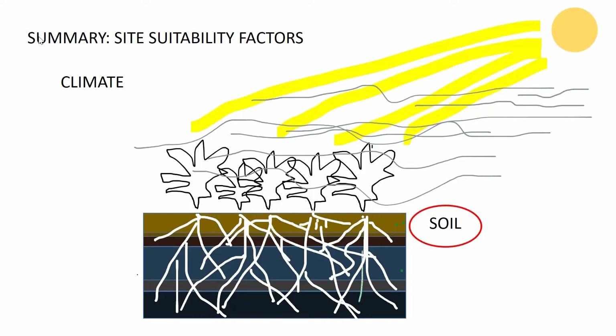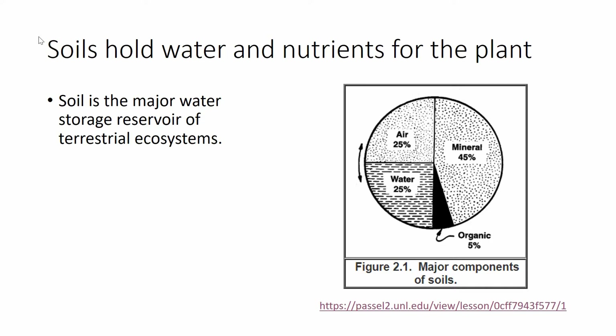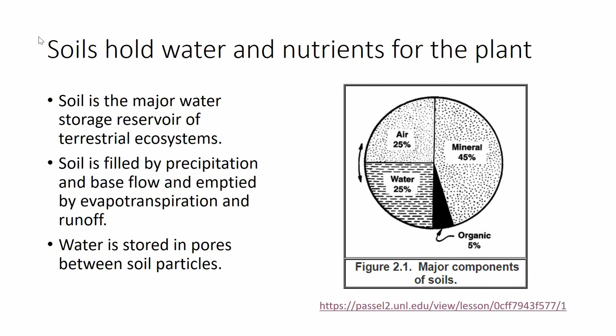Now that we've talked about climate, let's talk about soil. Soil is important because it holds water and nutrients for the plant. Soil is the major water storage reservoir of terrestrial ecosystems — it's where plants get water. Even if you have irrigation, the water needs to go into the soil before plants can take it up. Soil is filled by precipitation like rain, and emptied by evapotranspiration, which is the combination of evaporation from the soil and transpiration by plants — that evaporation from the pores called stomata. Water is stored between soil particles.